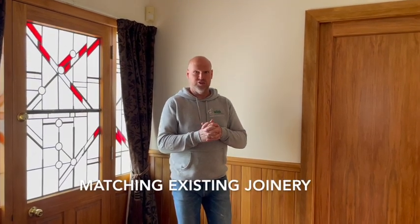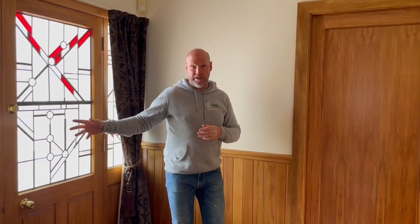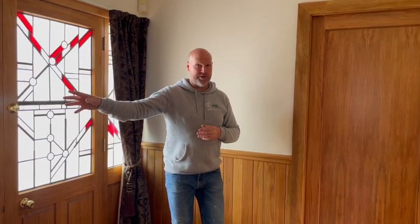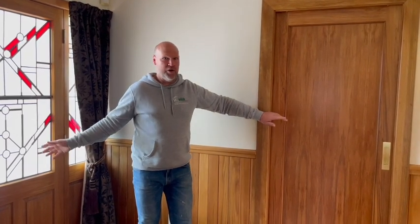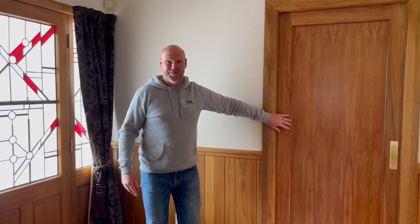I just want to talk about matching existing joinery. So we've got internal doors, we've got a front door to my right and there's a side light and there's also a double door through to another cupboard. We've put this door in here — this is new — these are all existing, so you'll be able to see how well that's matched, which is very difficult when you've got native timber that is centuries apart.